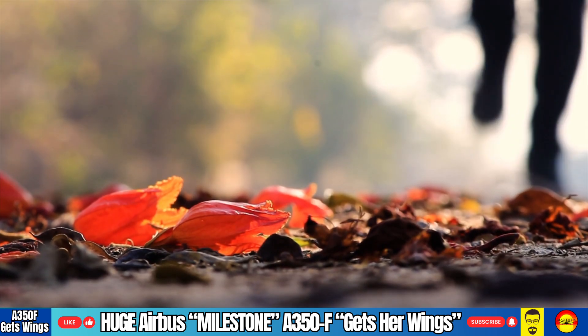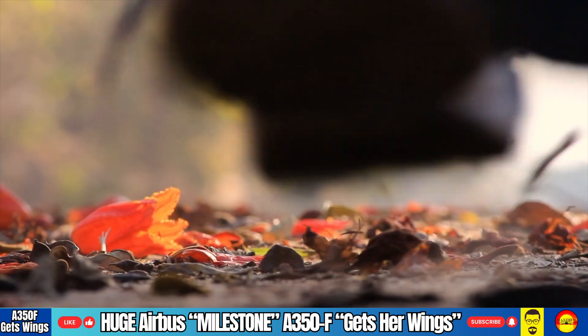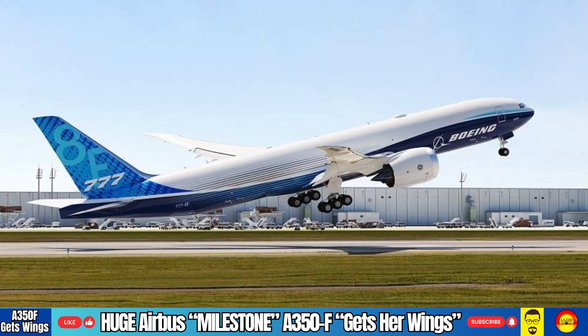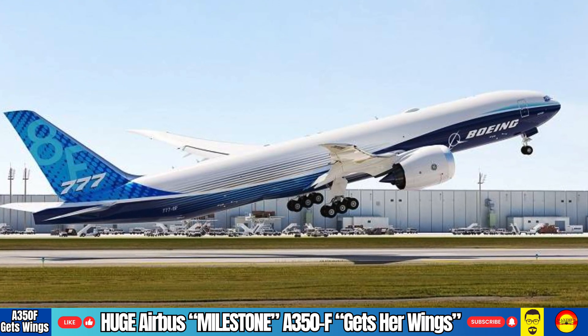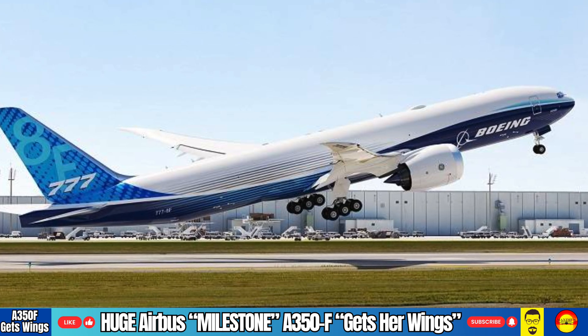However, Airbus needs to act fast. Because Boeing isn't sitting back and waiting for Airbus to fly by. Their new monster twin jumbo 777X will also come in a freighter variant, and that too is sure to shake up the industry when it arrives on the scene soon.